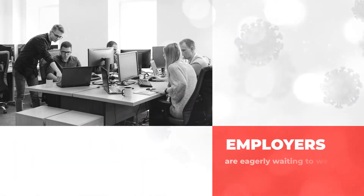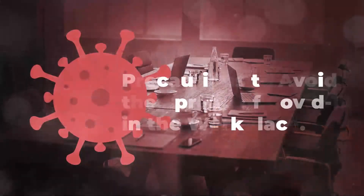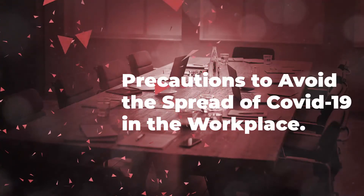Employers are eagerly waiting to welcome their teams and see them getting back to their workstations. But before this, make sure to take necessary precautions to avoid the spread of COVID-19 in the workplace.